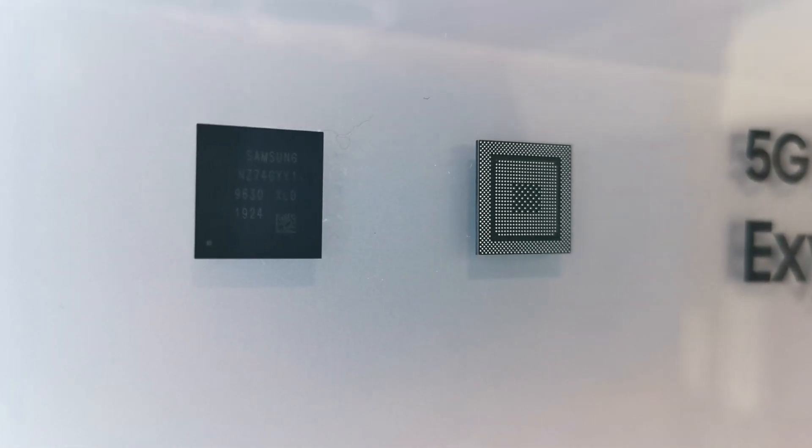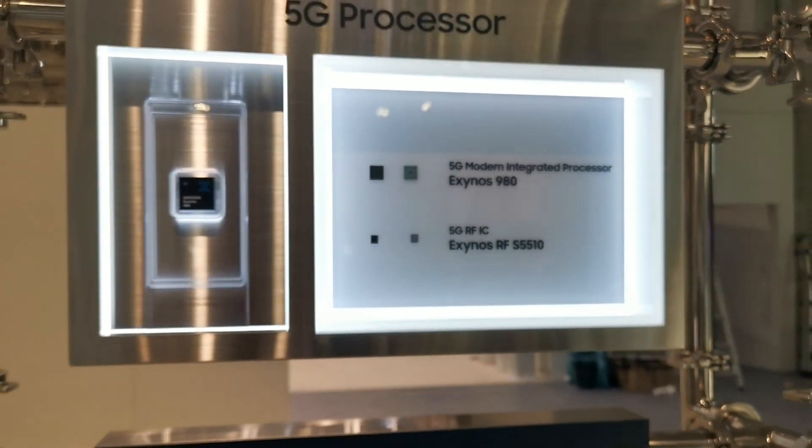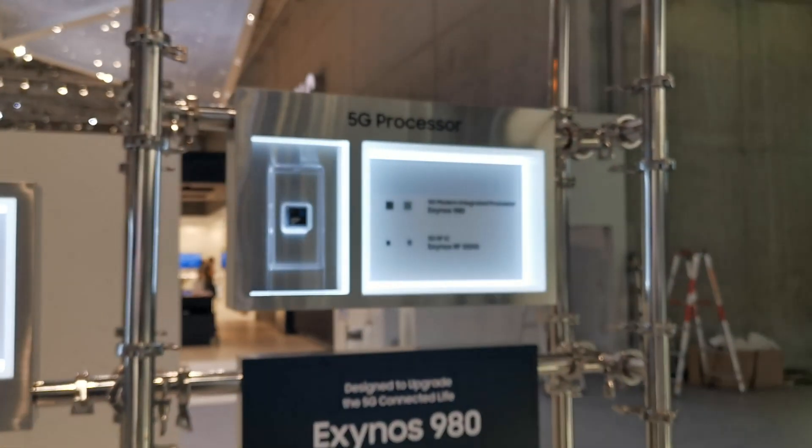If you look closely, you have a combination of two chips in your device. One is the seven-nanometer Exynos 980, which is the chip right here, and then you'll have the additional chip down here which is the radio frequency IC, which basically controls the antennas.